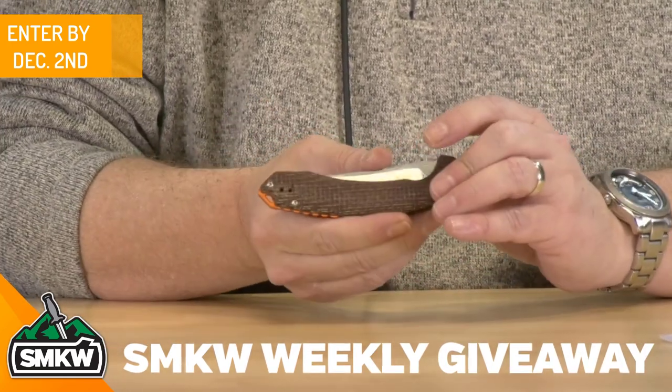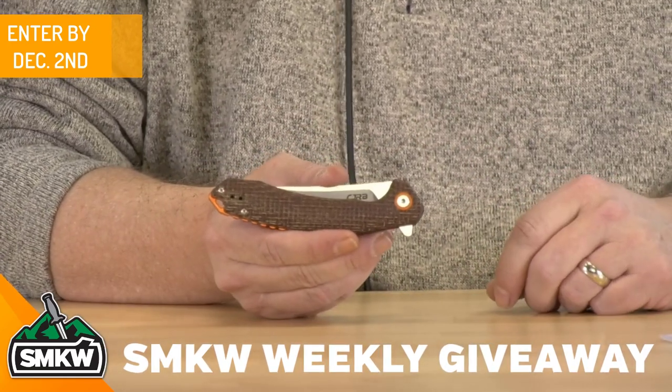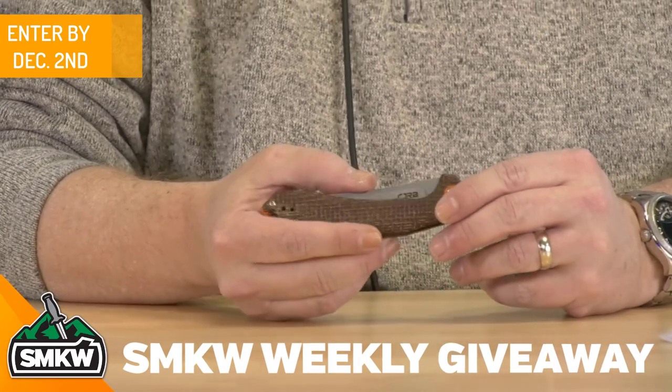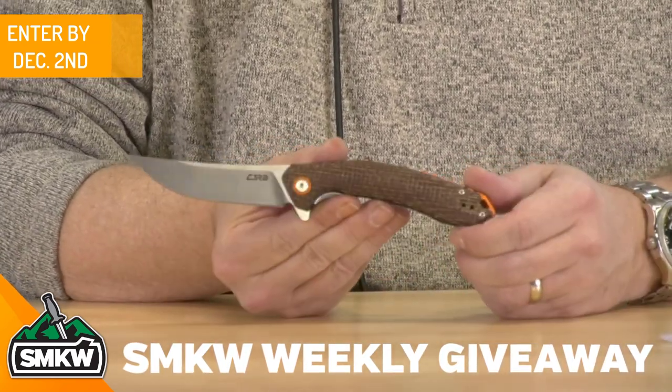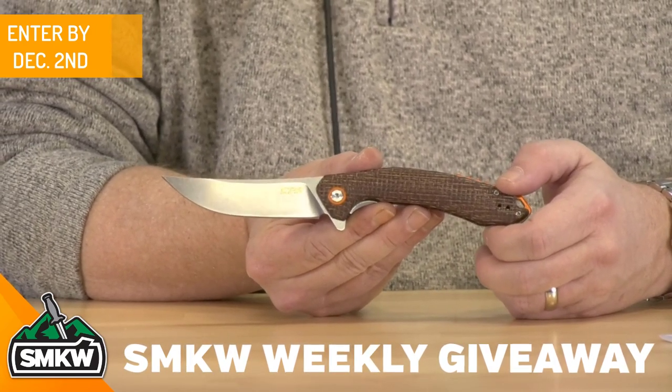When you close this thing down, it closes all the way down to a certain size that I don't know what it is because it's not in my notes. But look at that — it is 8.23 inches overall and weighs in at just 3.32 ounces.